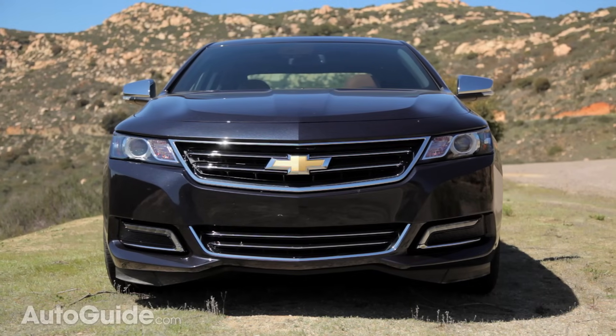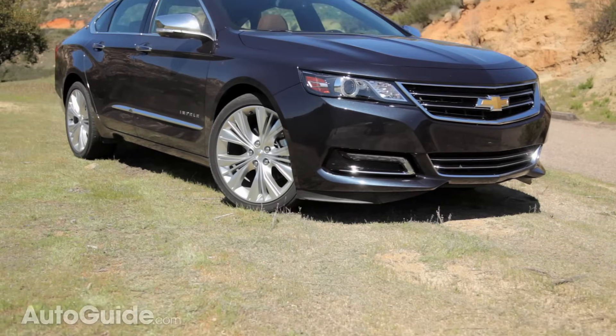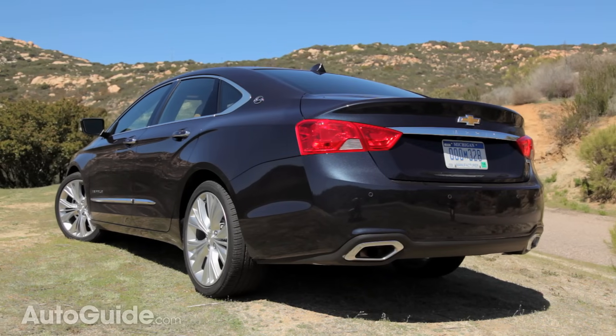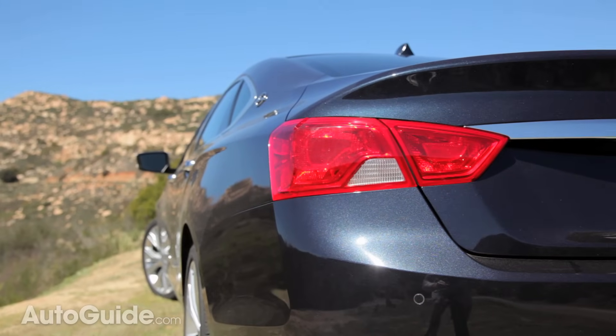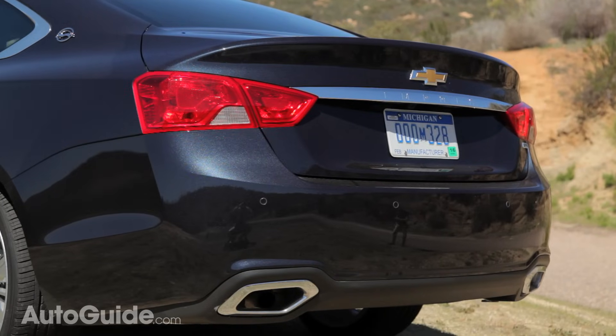Aside from that, it has that low brow, strong crease lines on the hood, and a long sloping roofline that help hide the fact that this is actually a slightly longer car than the previous generation. Moving around to the back, the rear end is just as stylish as the front. You get these wide hips that also have those crease lines, and on the nicer trim cars, you also get integrated exhaust pipes in the rear bumper.